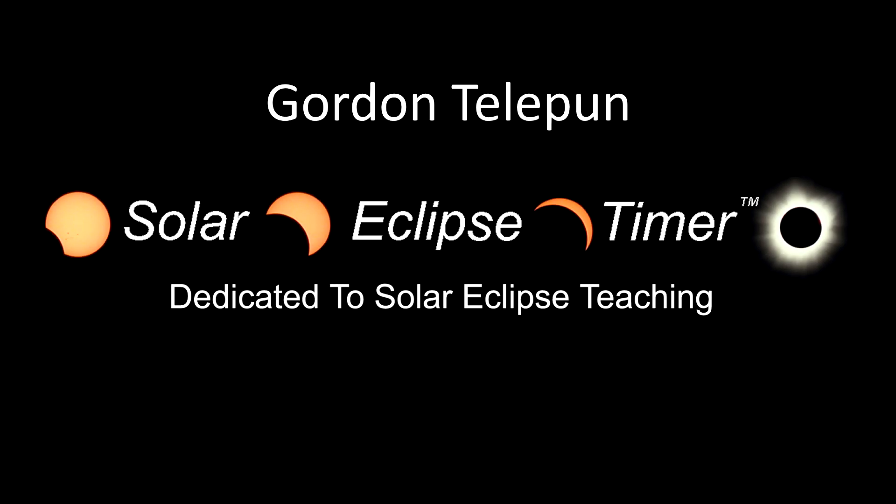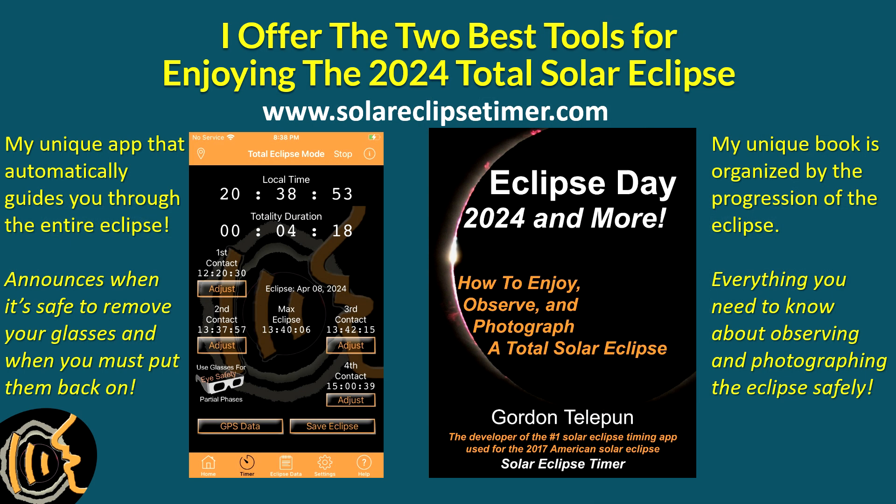This is Gordon Telepin from Solar Eclipse Timer. I have experience observing and photographing five total solar eclipses. I offer the two best tools for enjoying the 2024 total solar eclipse. My unique app automatically times the eclipse and allows me to be your personal guide. It announces when it's safe to take your glasses off and when you must put them back on. My unique book is a hundred percent focused on teaching you about Eclipse Day. More information is available on my website www.solareclipsetimer.com.